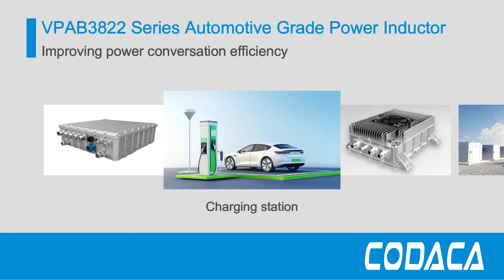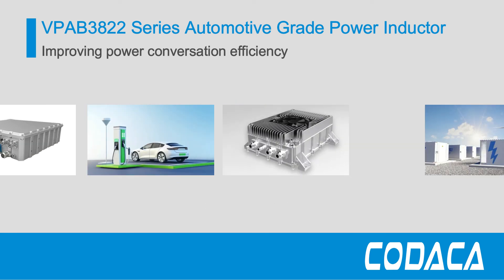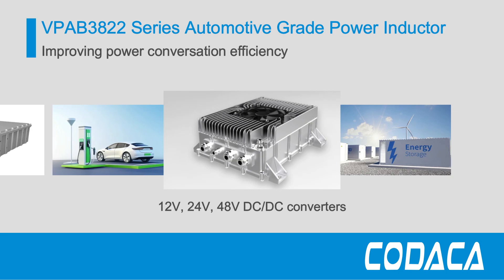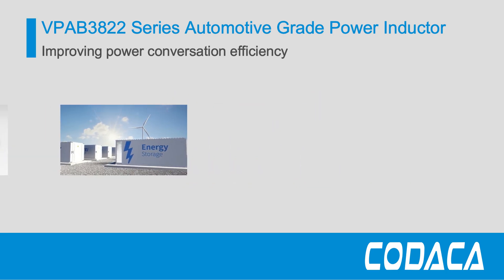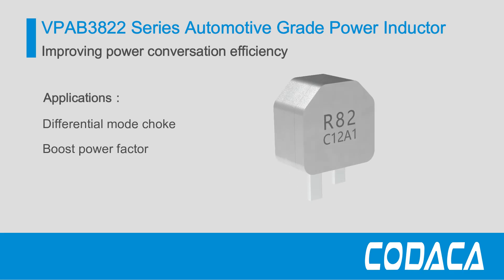The VPA-B3822 series address these needs by providing a molding power choke that combines high current capacity, low loss, and robust performance in a compact form factor. For more information or samples, please visit Kodaka.com.